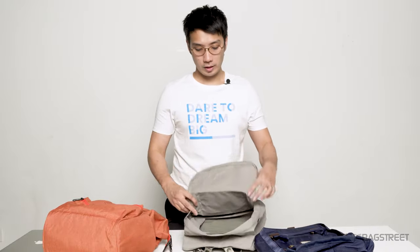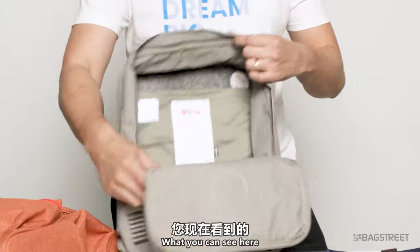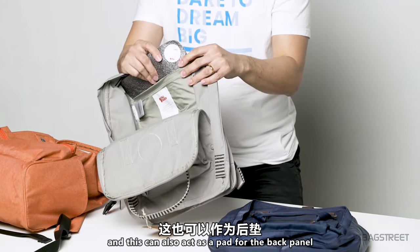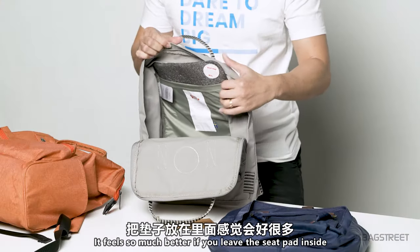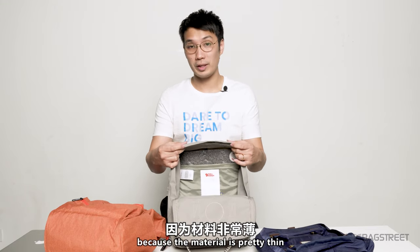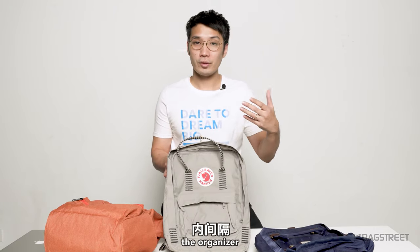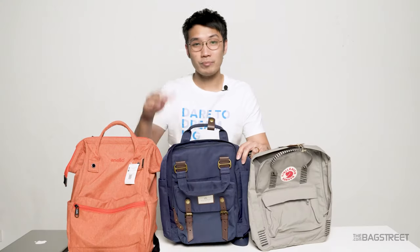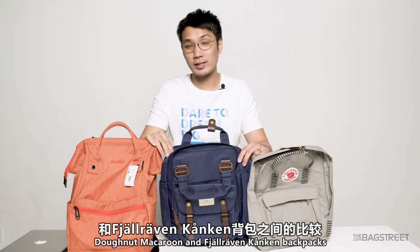If you're an organized freak, you definitely need this bag. The Kånken one is pretty straightforward — you've got only one large main compartment. What you see here is actually not a laptop compartment — it came with a seat pad, which can also act as a pad for the back panel. It feels much better if you leave the seat pad inside, or else you'll feel the stuff through the backpack because the material is pretty thin. Kånken also sells a lot of accessories like shoulder pads and organizers, so don't worry if you're an organized freak and still want to buy this bag.